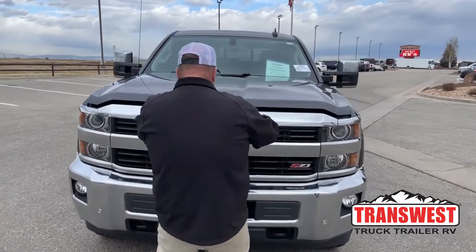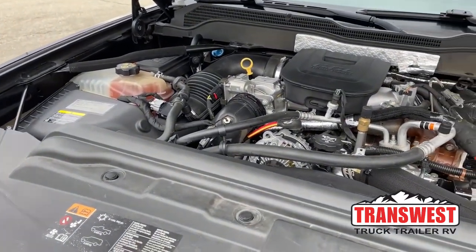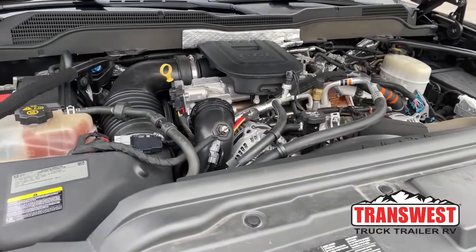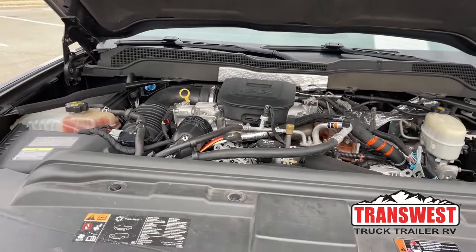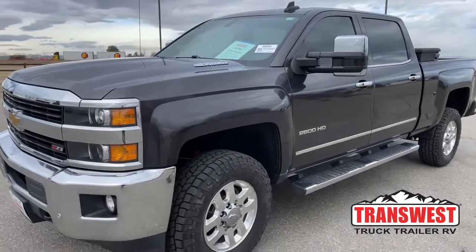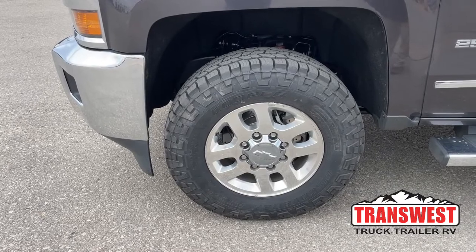Under the hood is the Duramax 6.6-liter engine coupled with the Allison six-speed automatic transmission. This engine offers 397 horsepower along with 760 foot-pounds of torque, so it's going to be able to tow a lot and do it comfortably and safely. We also had brand new tires put on it — those are Cooper's LT 275 R18s.